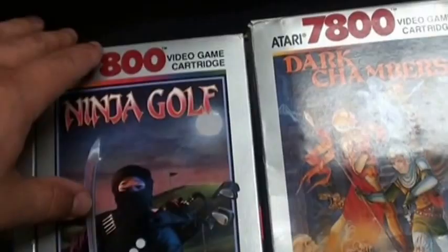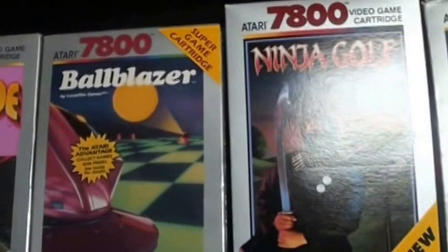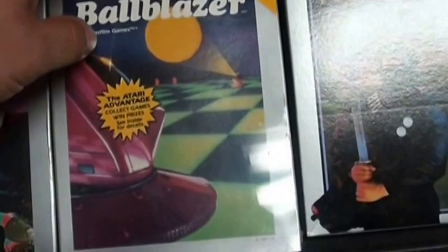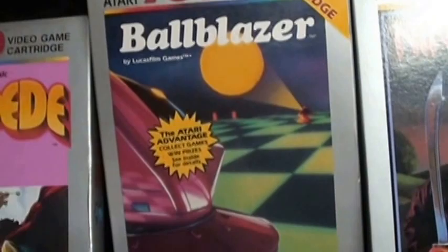This is kind of a more famous, bizarre Atari 7800 game — Ninja Golf. This one is a little bit more uncommon and harder to get, but yeah, pretty much ninjas on a golf field. It's bizarre. Ball Blazer, another classic — this is kind of sought after now because of the Pokey chip that it has, but a fun game nevertheless.